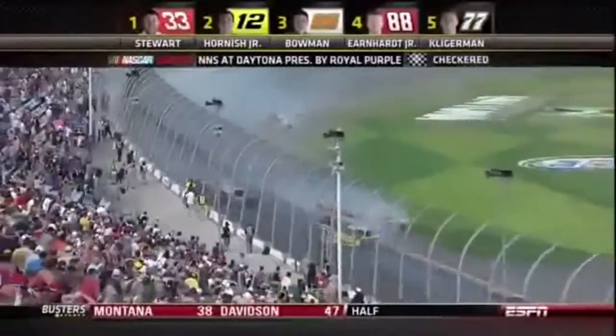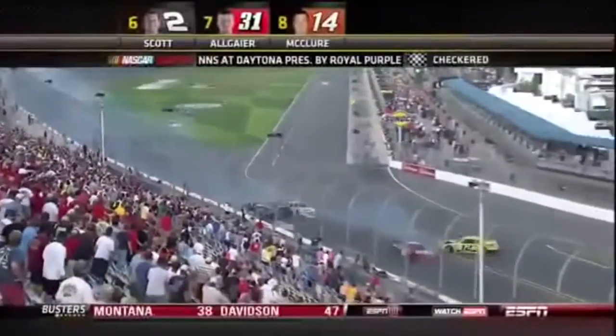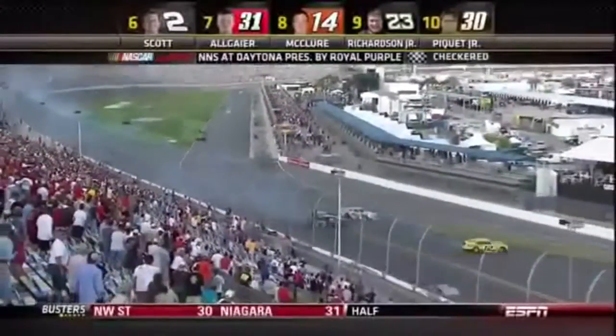This is a big, big wreck. Kyle Larson's car with the front end severely torn off.